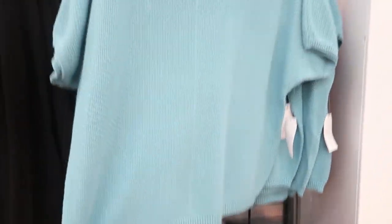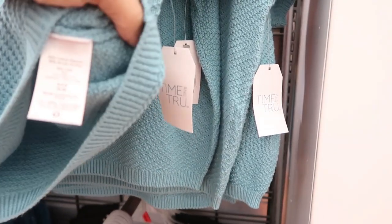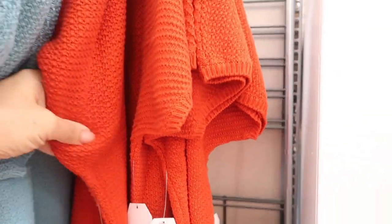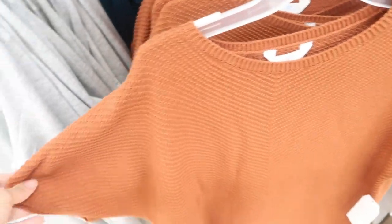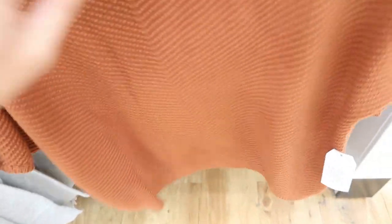These short sleeve sweaters are so pretty. I would say size down in this — this is the small, the size I would probably get. It's only $14.96 and really good quality: 60% cotton, 40% acrylic. It comes in aqua blue, rust, orange, and black. It has the drop sleeve and little stitch detailing on the bottom. I love this.